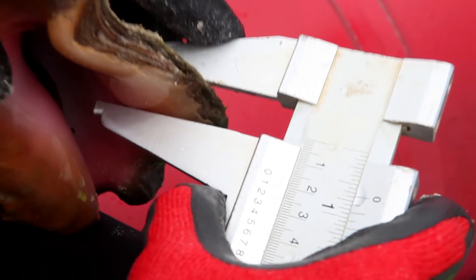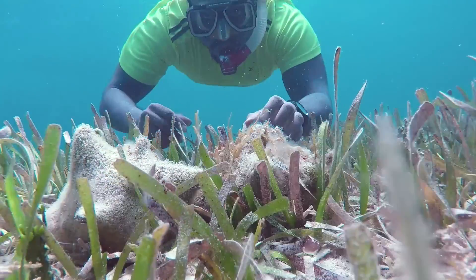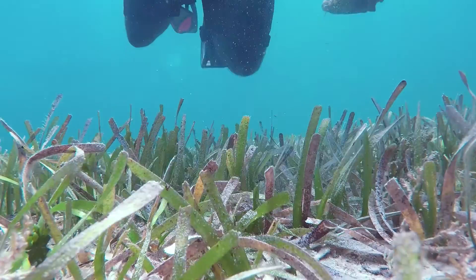This means that if we're taking away all the adults and we only have juvenile conch left, or the juvenile conch are being taken and they are not able to contribute to the next generation of conch, we're going to see even more decline.